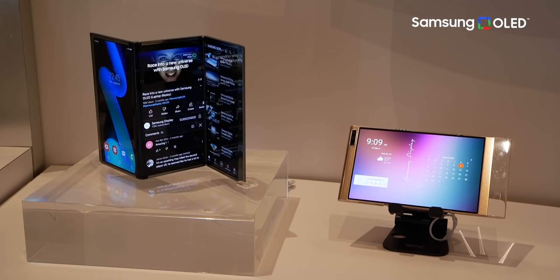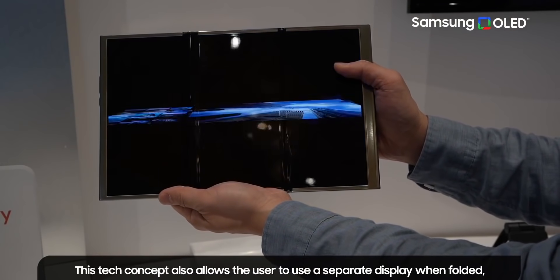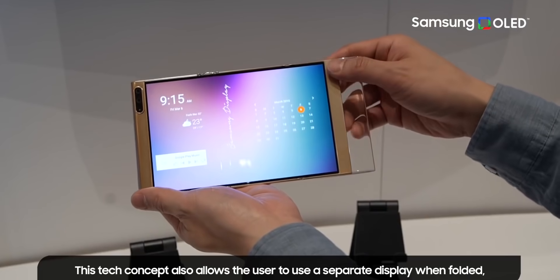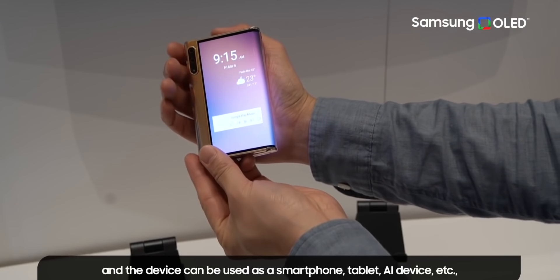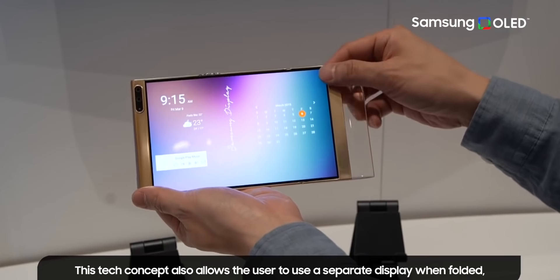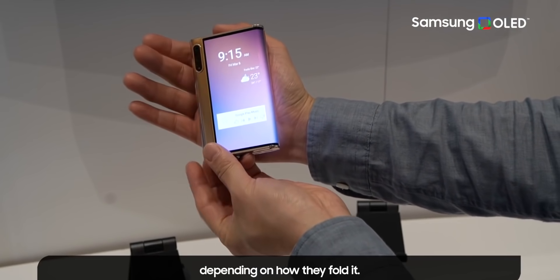Samsung also showcased Flex S and G OLED panels. When folded twice, the device can be used as a conventional smartphone, and when unfolded it gives you a significant expansion of screen real estate. In one prototype, there's also a thick bezel on the left-hand side when unfolded, hosting the cameras and giving you an area to grip the handset.